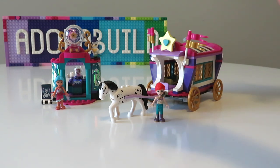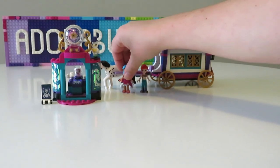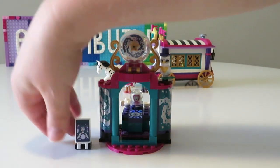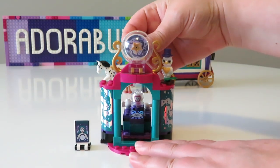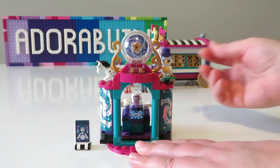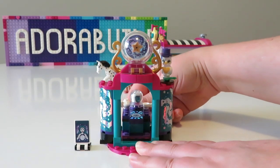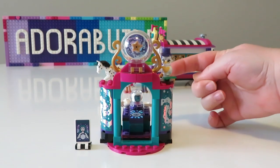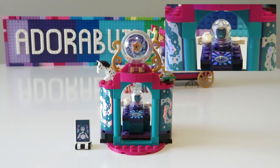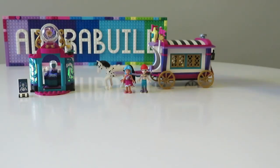Let's look at the fortune telling booth in more detail. We get another couple of mini dolls — Mia and Claire. In the fortune telling booth there's a little knob on the back that spins the three-dimensional sign, and a little wheel at the back that spins the crystal ball too. The crystal ball is a glow-in-the-dark piece with a transparent piece over the top, and it actually has a happy face and a sad face as well.